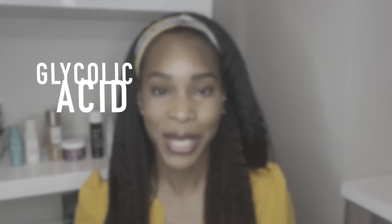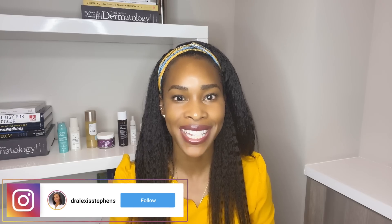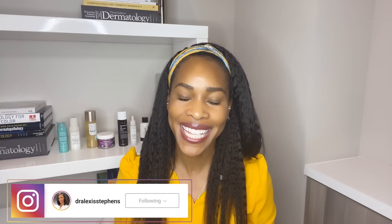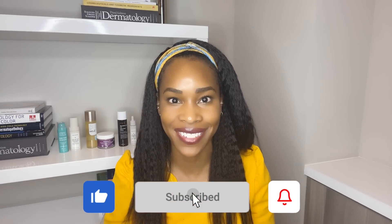In this video, I'm going to guide you as to how to choose the right chemical exfoliant. For anyone new, my name is Alexis. I'm a board certified dermatologist, and for my subscribers, welcome back. We've reached 100k — you guys are amazing. If you are new, please subscribe and hit the like button. Without further ado, let's get into this video.